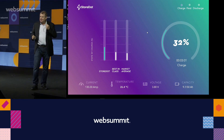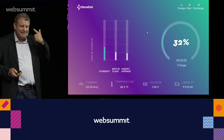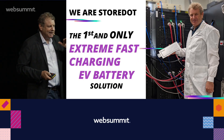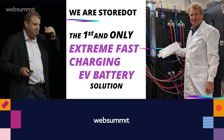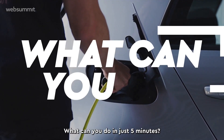The whole idea is that in five minutes, the psychology is that it is the exact same experience as fueling. What we deliver here will break the adoption barrier. Let me show you a one-minute clip of what you can do in five minutes — a psychology that changes everything.